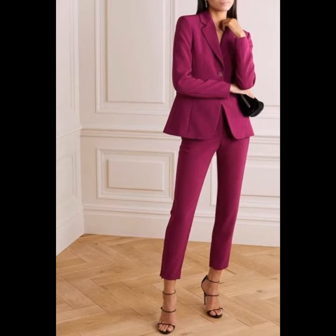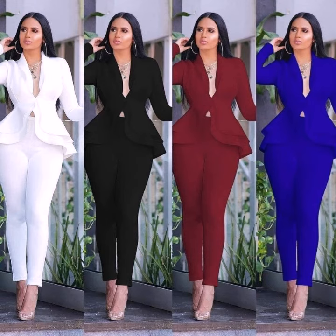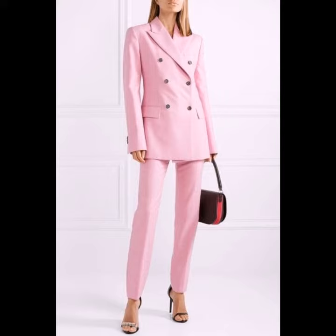They look very beautiful, graceful, and creative. You can wear them on business, work, casual days, and many other important meetings.